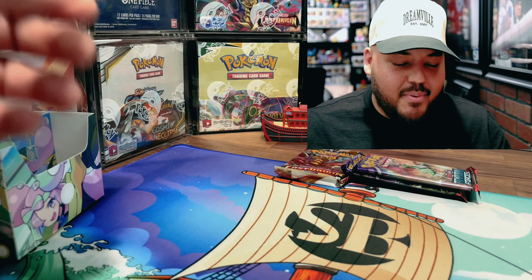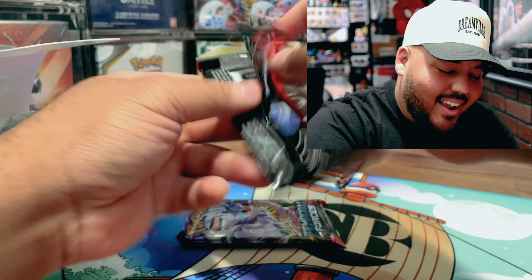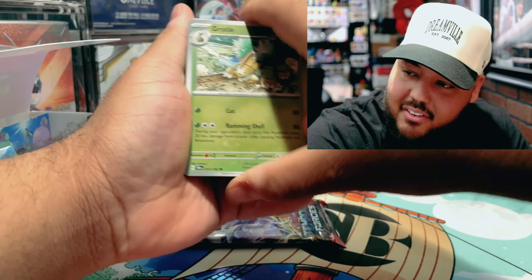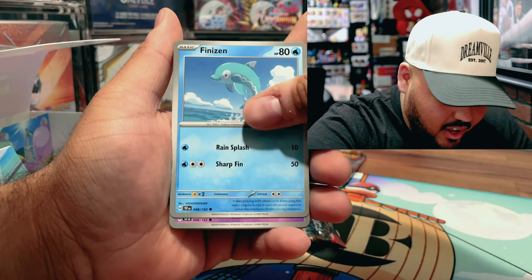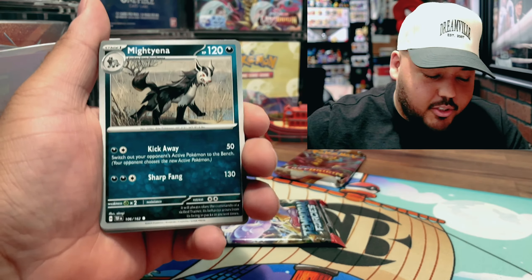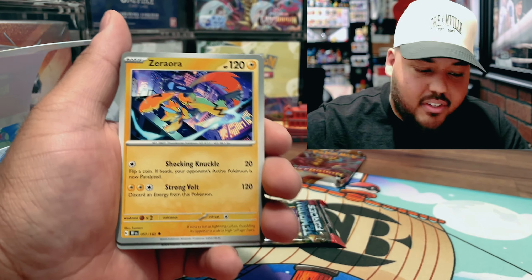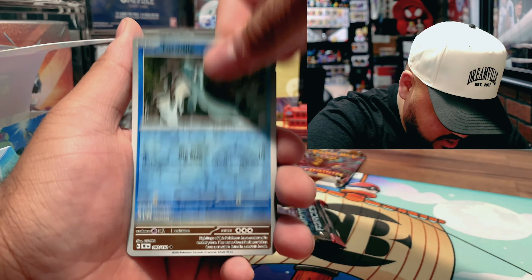This milk carton is not what I expected, to be honest. I thought we were going to get some better luck. Temporal Forces is the latest set — surprise, we didn't get 151 in here. 151 is making a comeback with most of the reprints, especially with Japanese and English sets. I saw Costco had some box set for the Zacian and Alakazam.